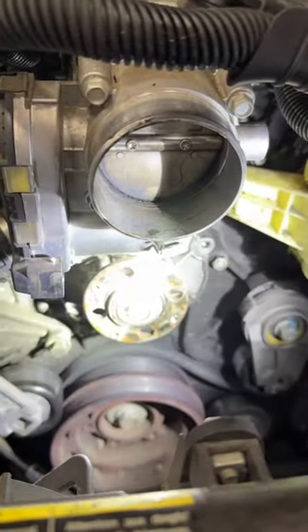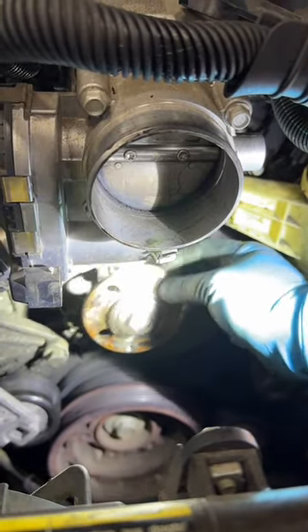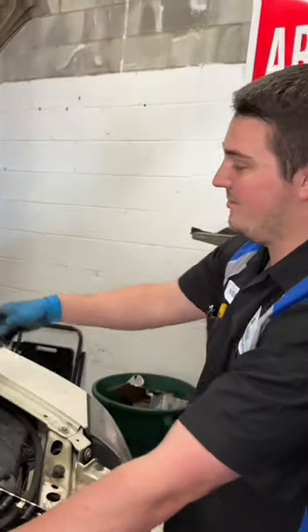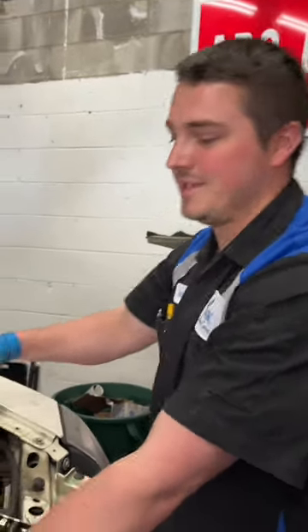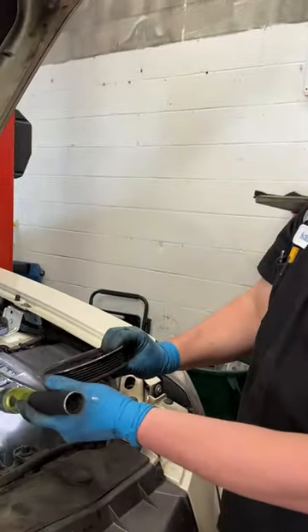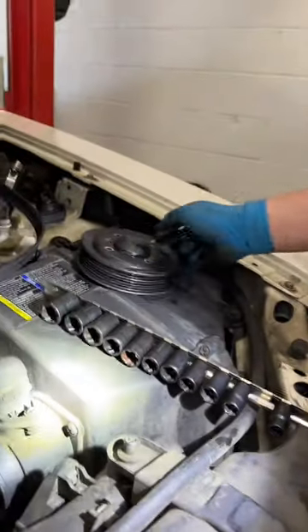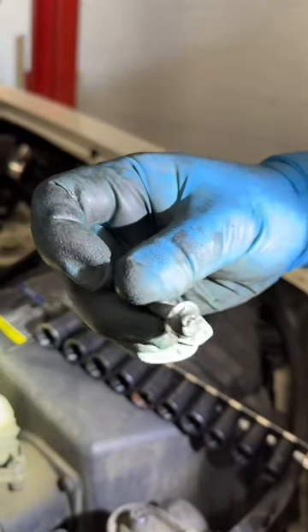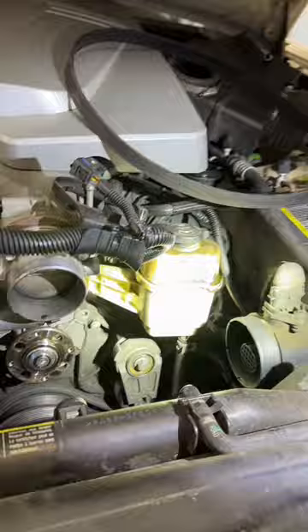I've already removed the pulley. Going over here to the bearing of the water pump — this is how much play it has. That's definitely going to cause your belt to fall off. At the same time, I noticed the coolant reservoir was empty. It wasn't actually leaking from the bearing area. What was happening is it was actually hitting the back of these bolts and causing them to loosen over time, and it was actually leaking from the seal, dumping out underneath the car.